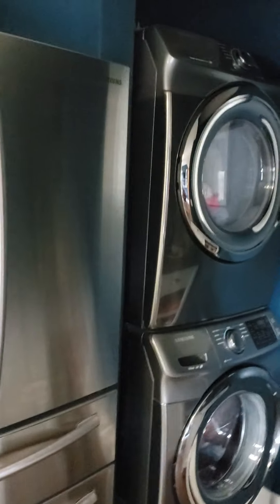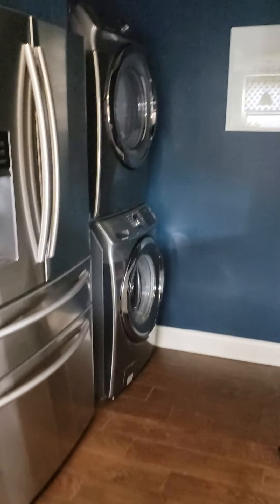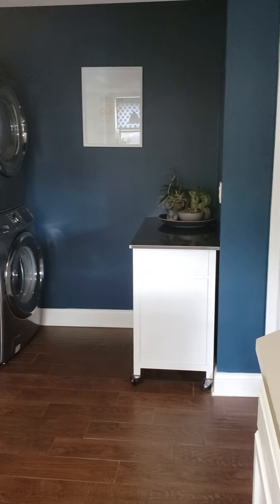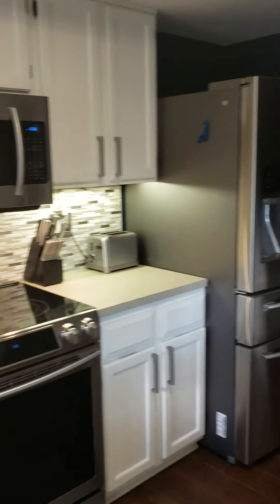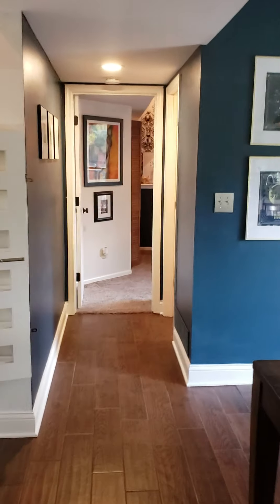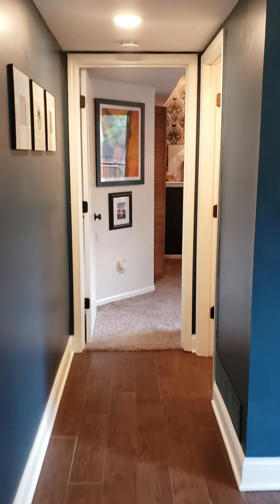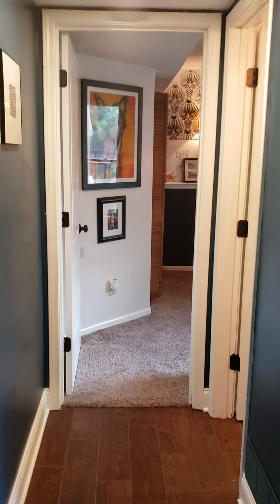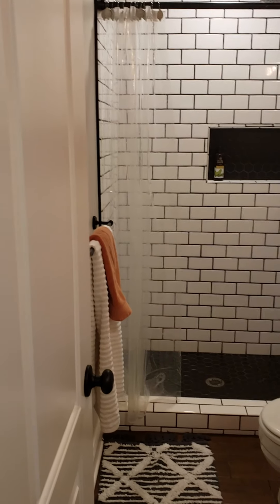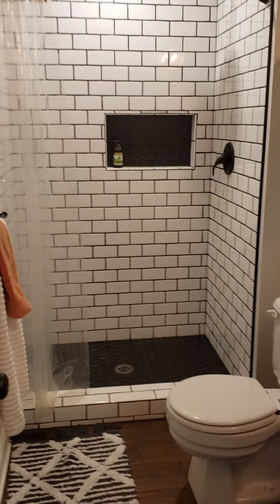This is the view from the counter back toward the washer and dryer area. Walking around the countertop and heading south in the house, to the right is the second bathroom in this property — a three-quarter bath with subway tile shower and a little bit of open storage.